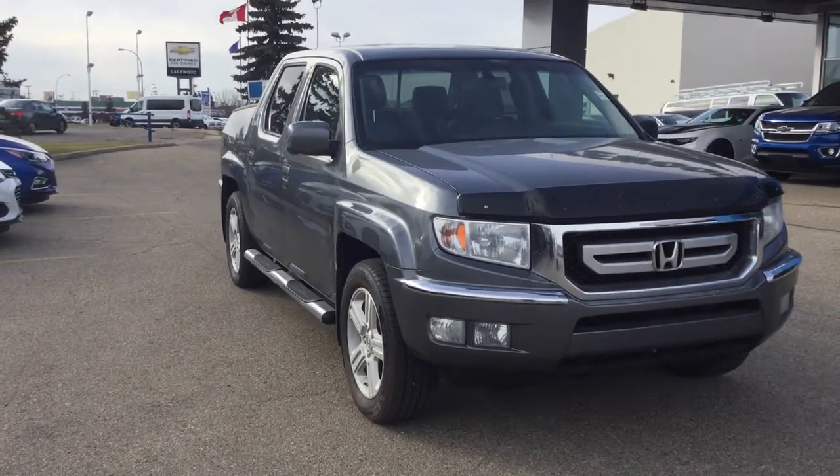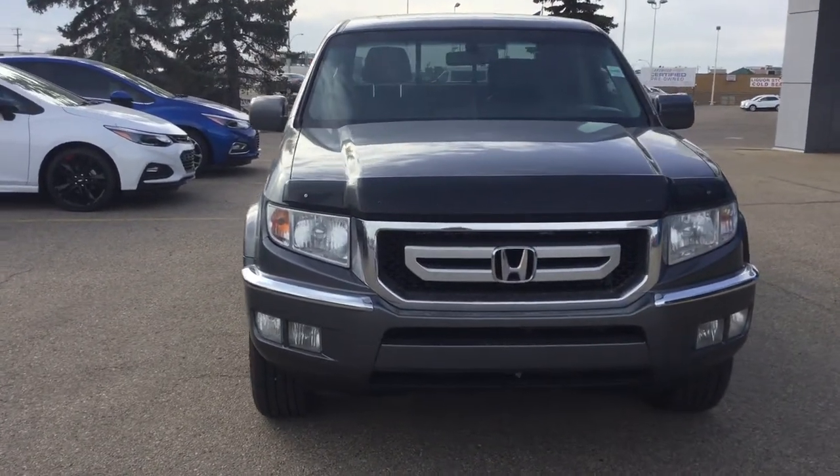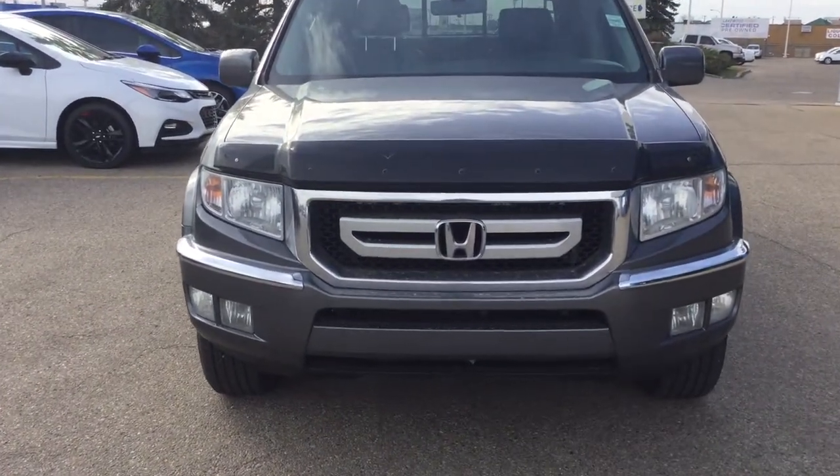This is a certified pre-owned four-door crew cab in polished metal metallic. Under the hood is the 3.5 liter V6 engine coupled with a five-speed automatic transmission.